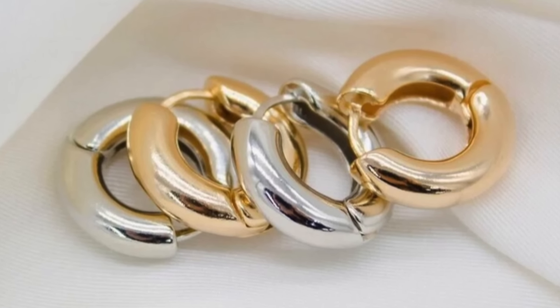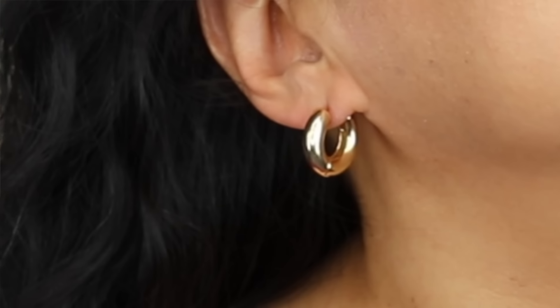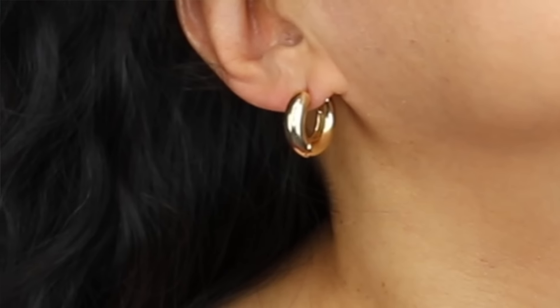And last but not least we have these chunky huggy hoops. Huggies are so on trend right now. These are another great pair — super easy to wear, super classic in this gold color, and great quality.